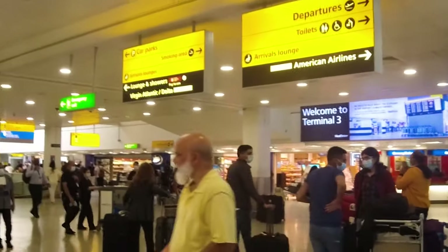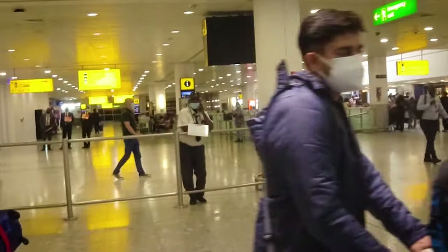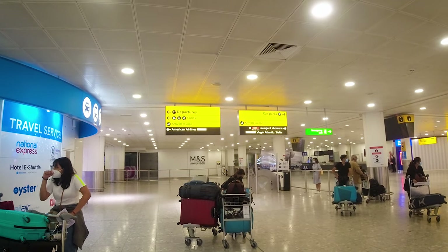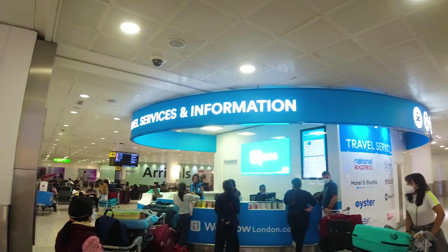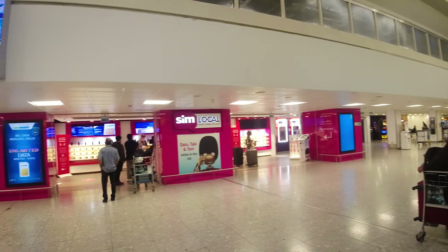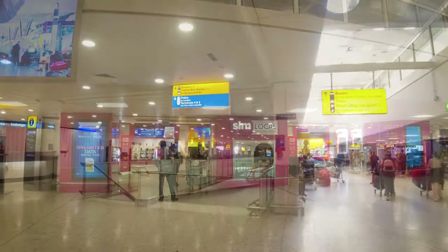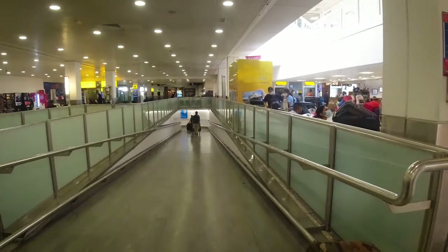Once you cross the immigration check post, you'll come across the travel services and information center. At the help desk, you need to tell them your destination and accordingly they will guide you with your best route. My destination was Upton Park, which is in East London, so they booked my ticket on the Heathrow Express from Heathrow Airport Terminal 2 and 3 to Paddington Station.